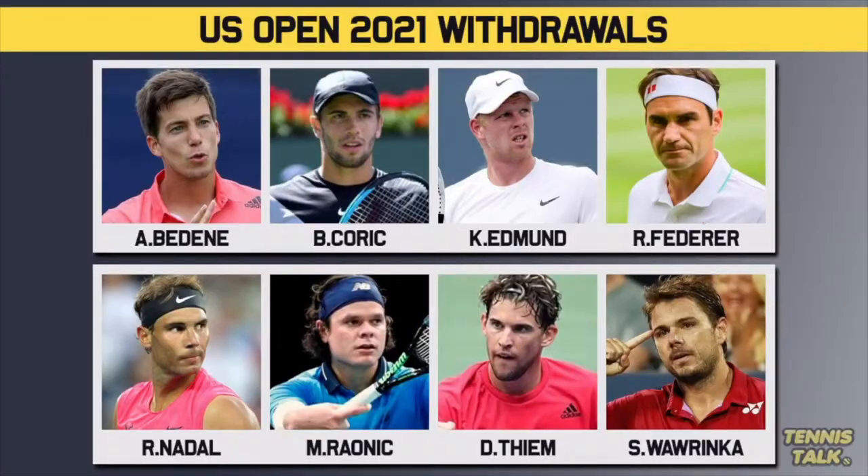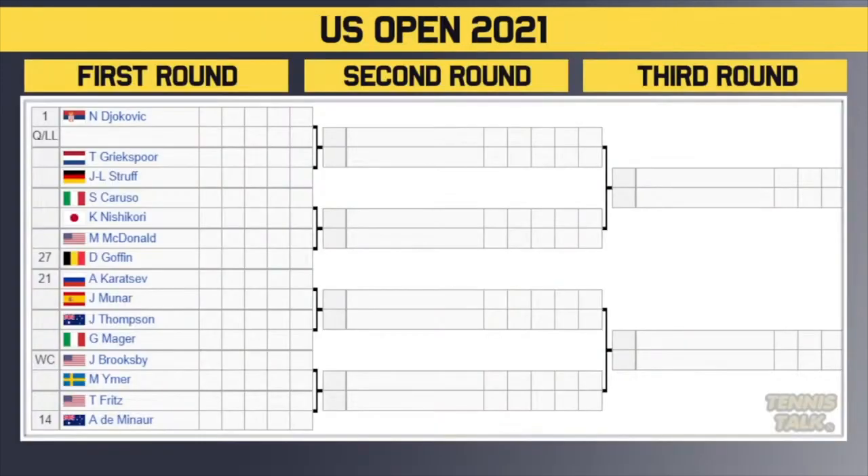Let's start with the players that are out of the US Open for 2021. Tsurenko has pulled out, Karlovic has pulled out, Karl Edmund has also withdrawn. Roger Federer pulled out with a knee injury for the rest of the season, Rafa Nadal also pulled out with a foot injury for the rest of the season, Milos Raonic is also out, and Dominic Thiem the defending champion is not playing due to a wrist injury. Stan Wawrinka, former champion, is also not playing.